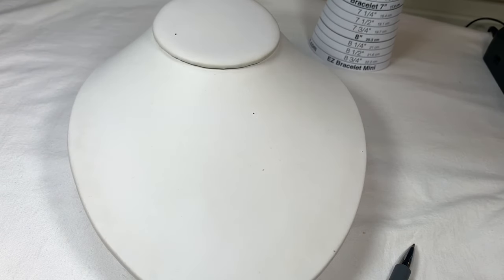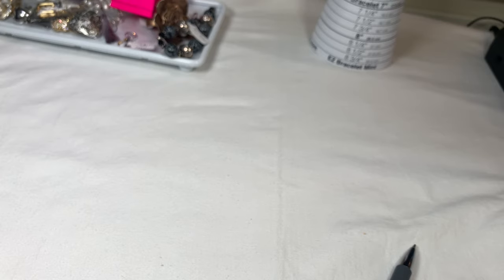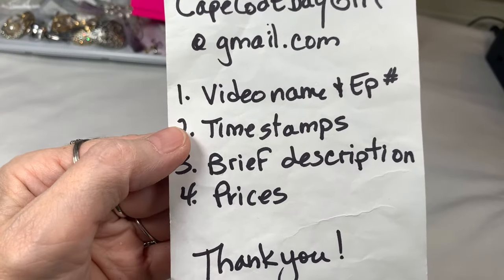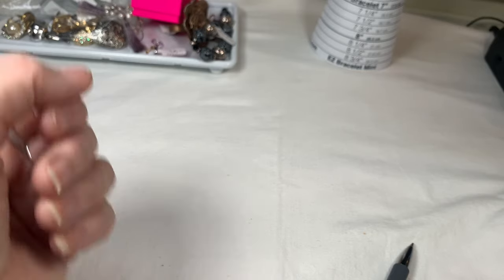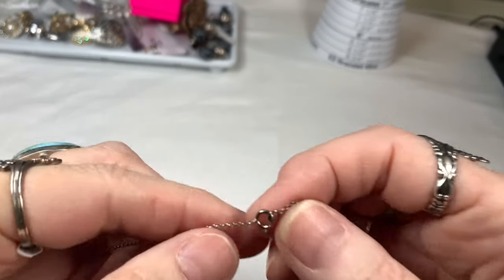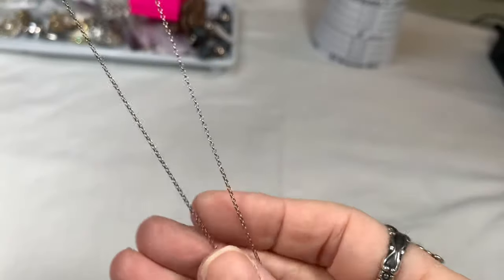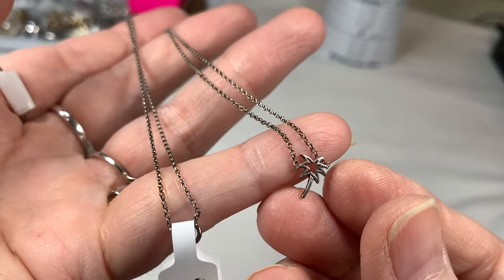Do we have time for a couple of extra pieces? For these individual pieces, just let me know the name of the video, the timestamp, a brief description, and the price. First, from our 45-pound lot, a sterling silver necklace with a really cute little palm tree charm — all sterling, marked and tested, 18 inches long. I'll say $12 on the sterling necklace.